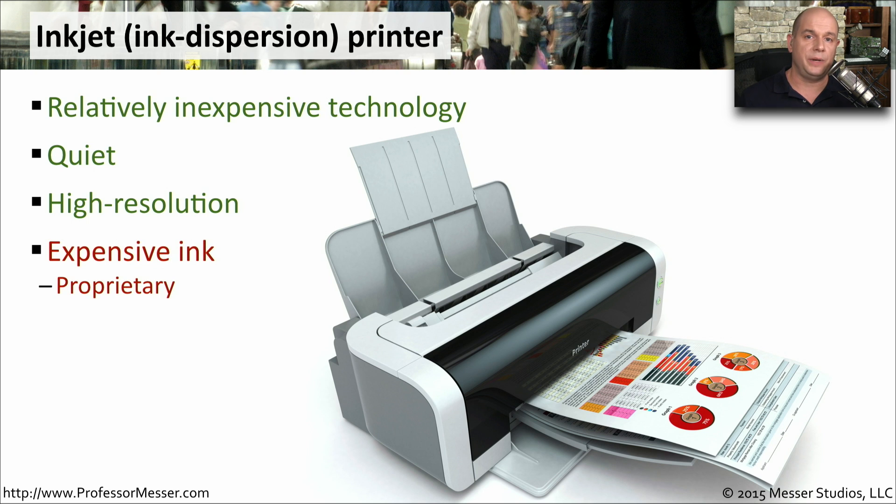If there is a downside to an inkjet printer, it's the cost of the ink. These ink cartridges are proprietary. If you have an HP inkjet printer, you need HP ink. If you have a Brother inkjet printer, you need Brother inkjet ink, and so on. You'll find that this inkjet ink is relatively expensive when you compare it to other types of printers.